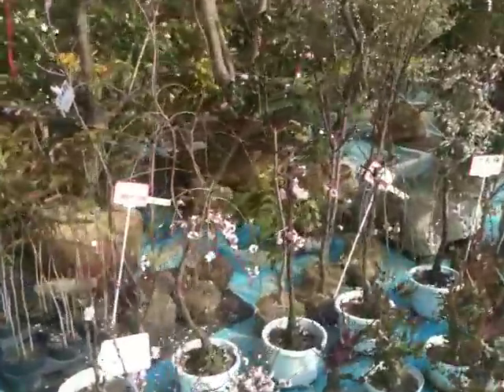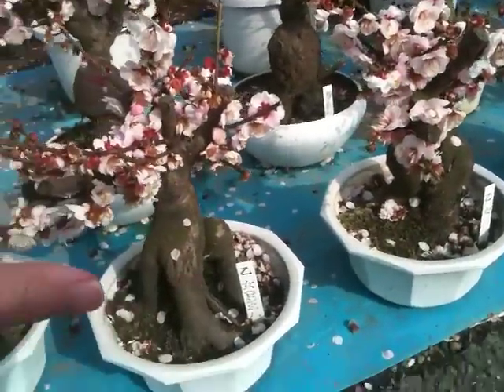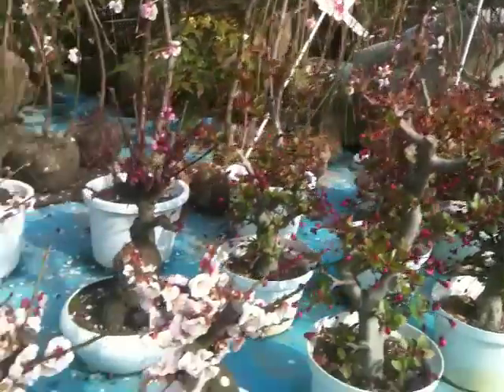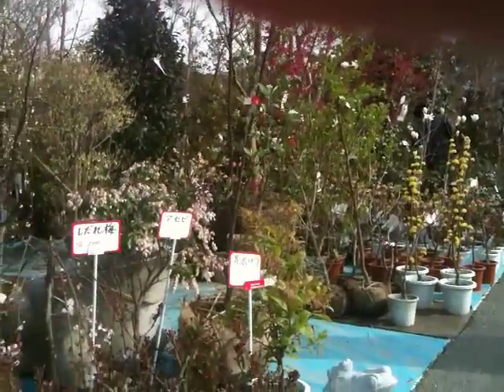Mini sakura! These are tiny little sakura trees. I'll show you how big they are with my hand. I might buy one of those — are they like $20 or something? Fantastic. There you go, it's a Japanese garden centre.